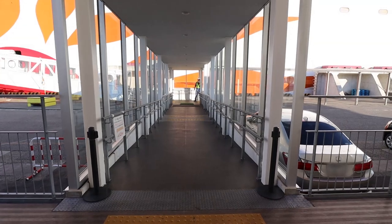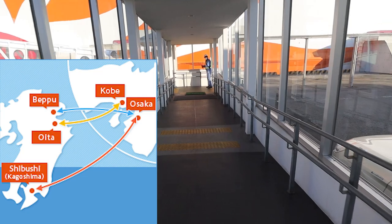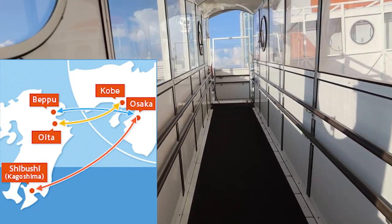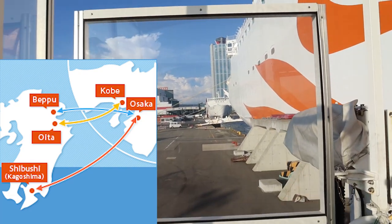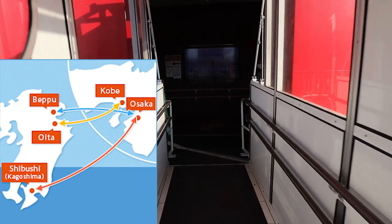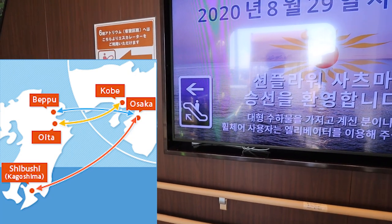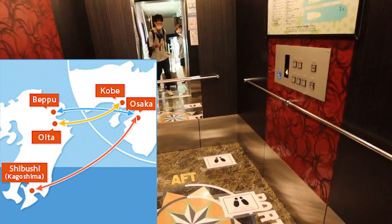Sunflower is one of the most famous ferry boats in Japan. There are three routes connecting between Kansai and Kyushu. Between Beppu and Osaka, it's called Sunflower Ibori Cobalt. Between Oita and Kobe, it's called Sunflower Gold Pearl. And finally, between Shibushi and Osaka, it's called Sunflower Satsuma Kirishima. Boats for Beppu and Oita go through the Seto Island Sea, while boats for Shibushi go through the Pacific Ocean.